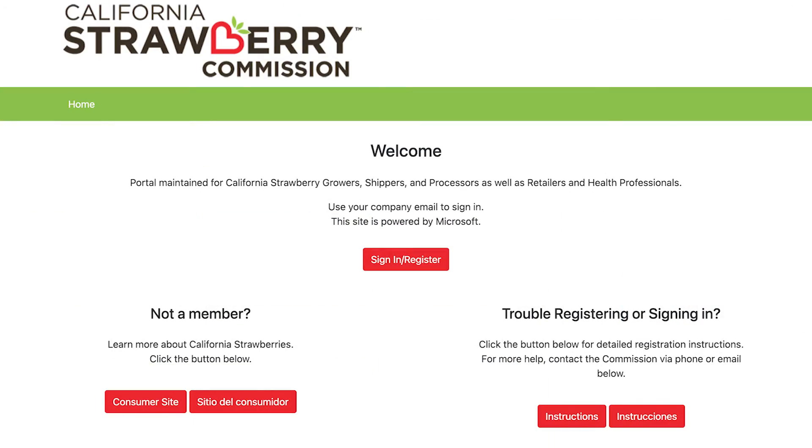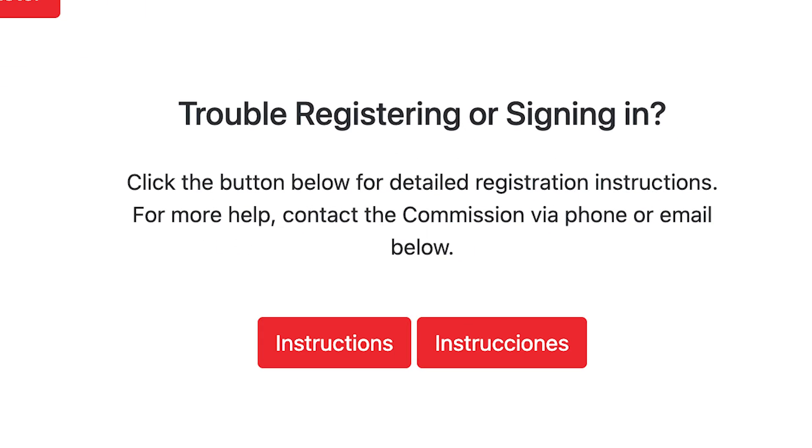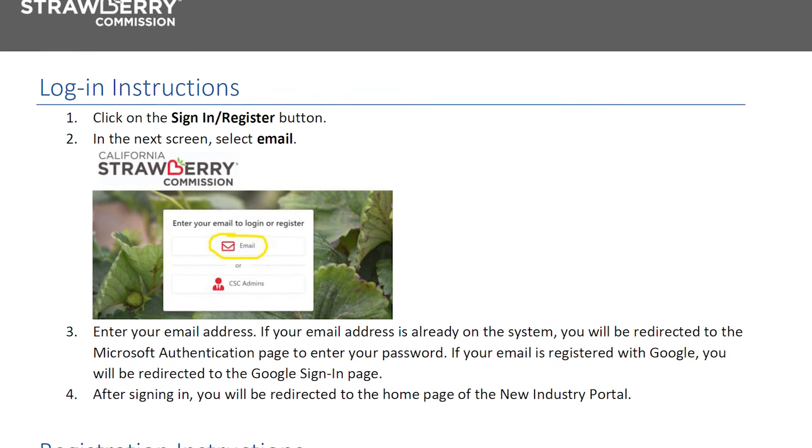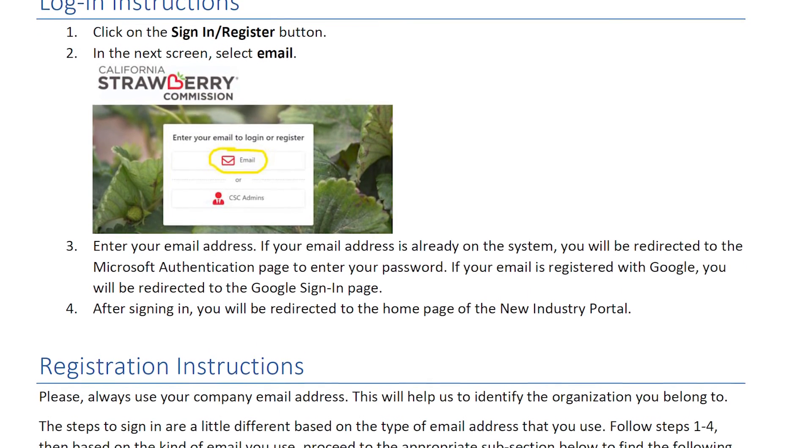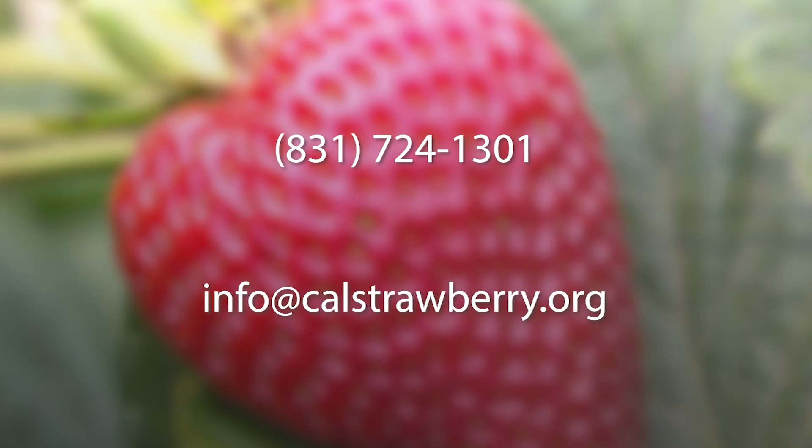If you need help completing the registration or login process, a step-by-step instructional guide is available in English and Spanish on the homepage at calstrawberry.com. You can also reach out to the California Strawberry Commission Office at 831-724-1301 or info@calstrawberry.org for additional support.